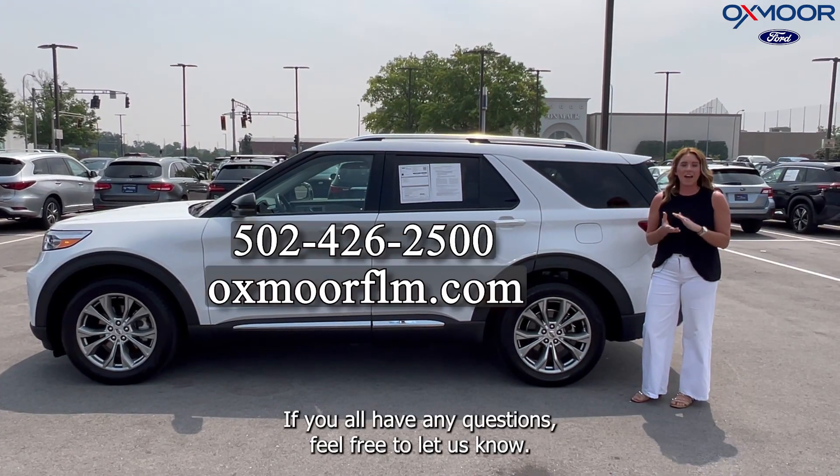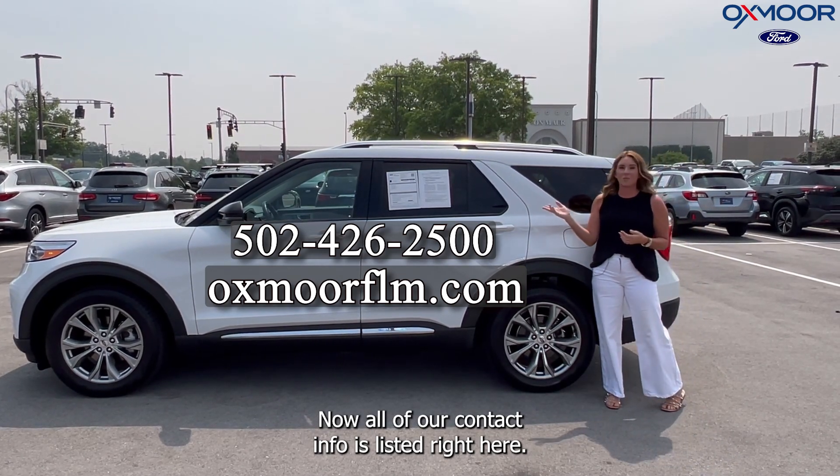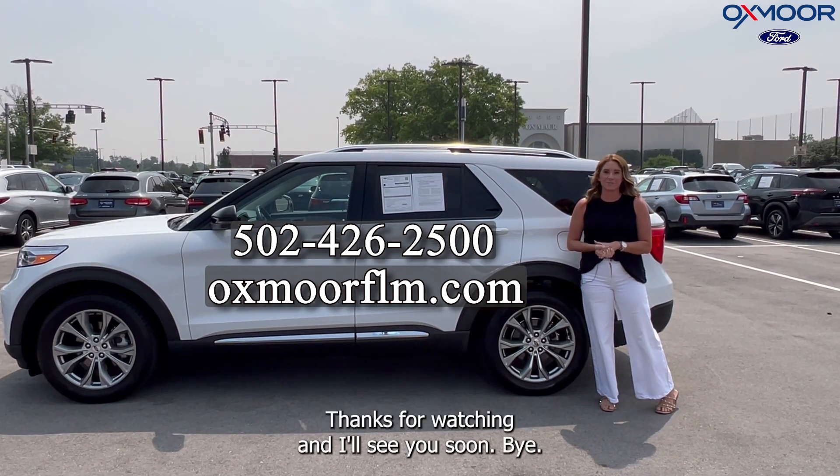If you all have any questions, feel free to let us know. All of our contact info is listed right here. Thanks for watching, and I'll see you soon. Bye!